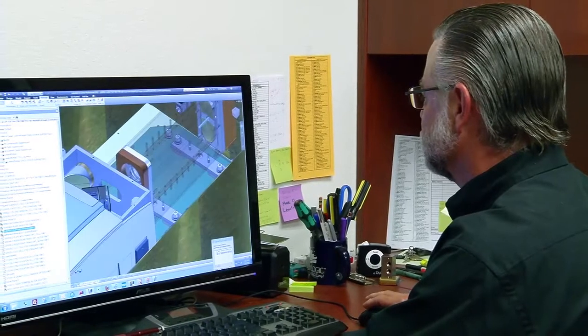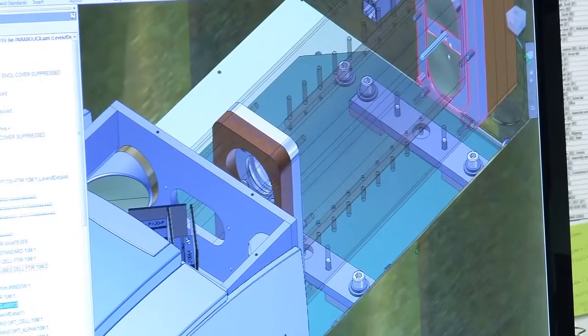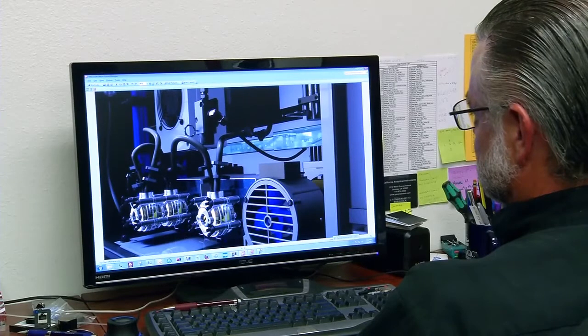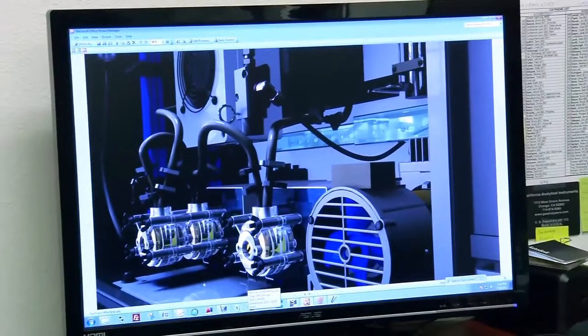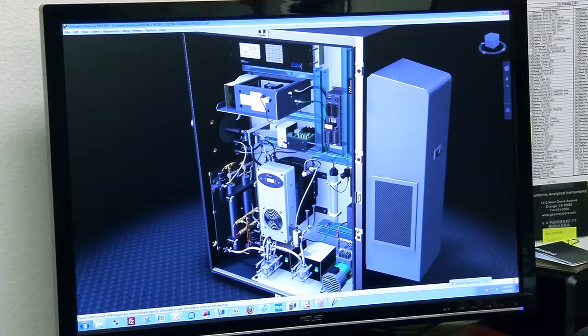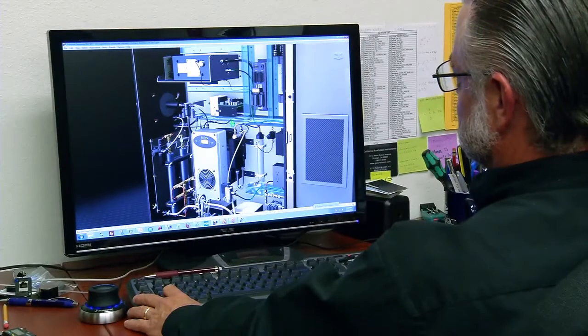One thing I really like about the product design suite is being able to go directly from Inventor files and bring them into Showcase. I've many times brought the Inventor files in and just shaded and did ray tracing all with the defaults, and it comes out very good already. In the real world, that's what I want.